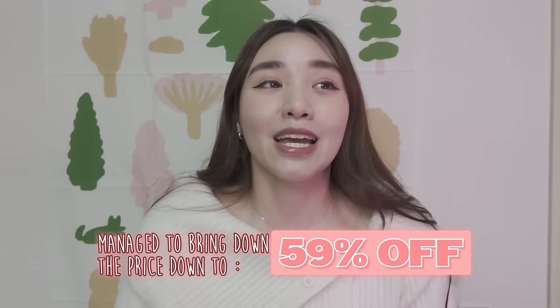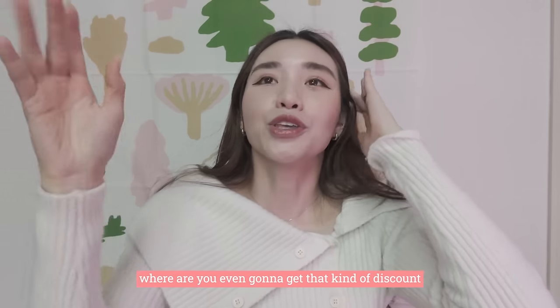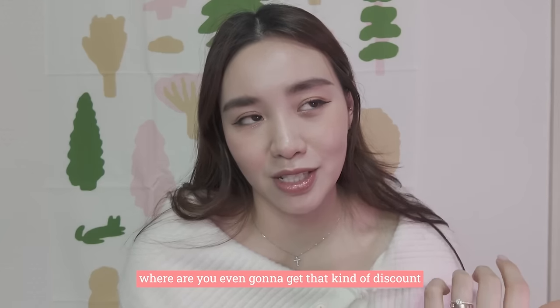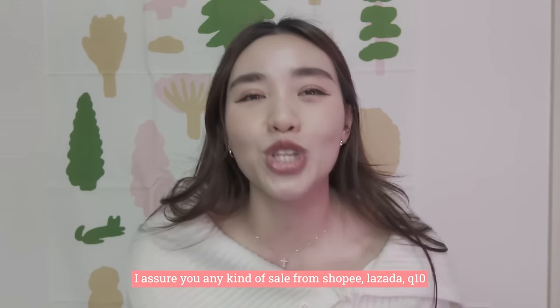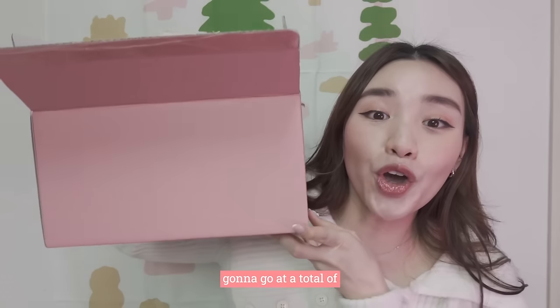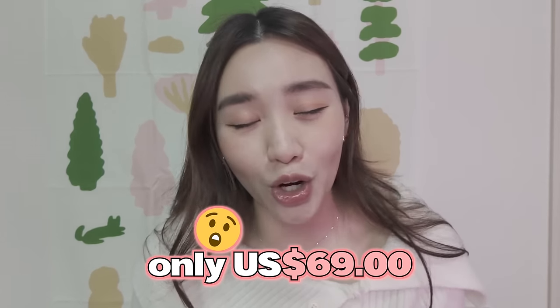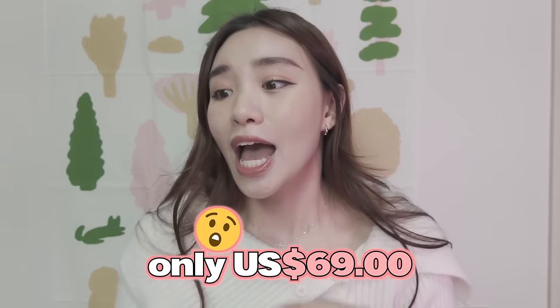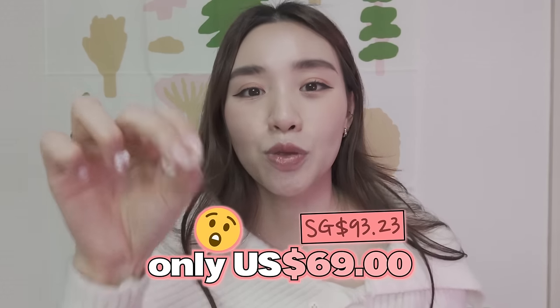It's not half price guys — it's more than half price, it's 9% more than half price. Where are you even gonna get that kind of discount? I assure you any kind of sale from Shopee, Lazada, Qoo10 — anywhere — you cannot get this kind of deal. It's going to go at a total of $69 USD, and your girl here, Singaporean, did a conversion: that is gonna cost you $93.23 Singapore dollars with the 59% discount.